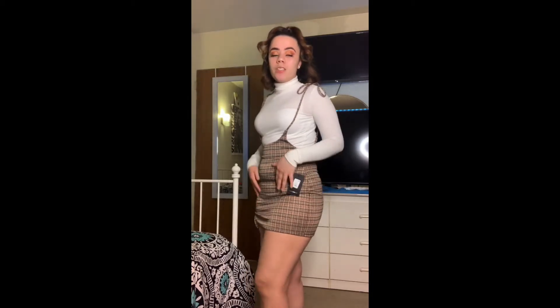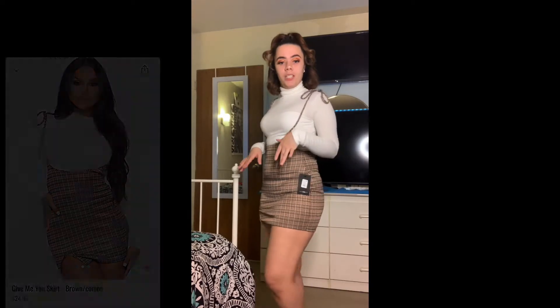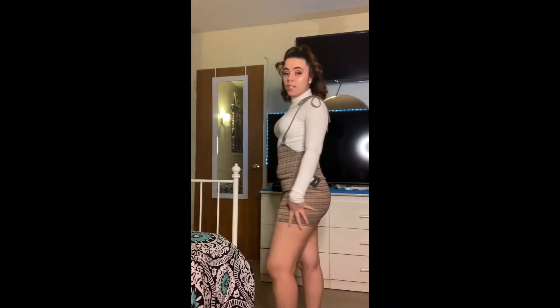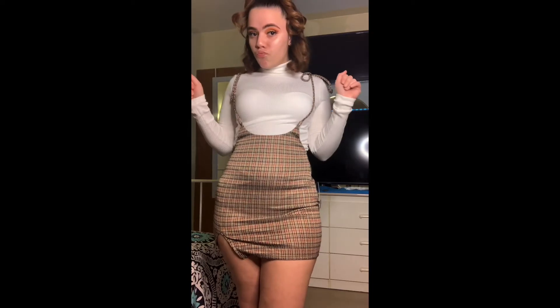Starting with Fashion Nova — I got this pencil skirt. It's like a brown mixed with stripes combo. I personally love this outfit, I have no problem with it. The only issue is it's a little bit too short, so if I was to bend down you can see my goodies. I should have gotten a bigger size — not bad though. I'll put pictures on the side. I really like it, it's just too short for me.